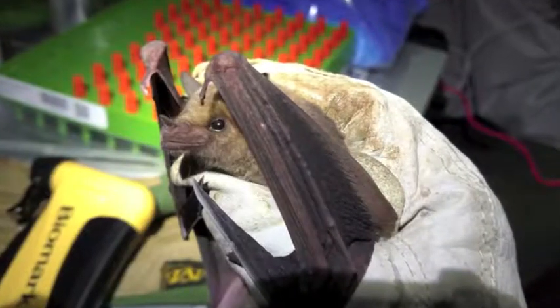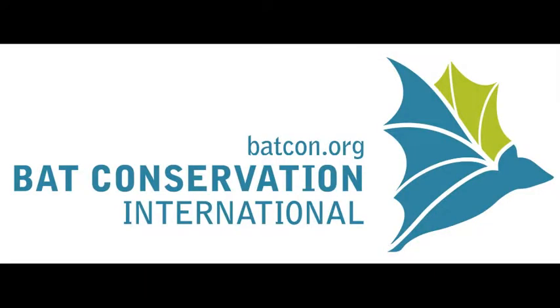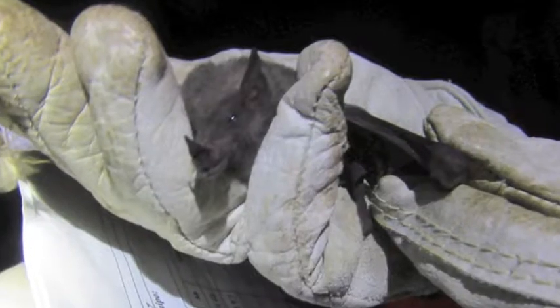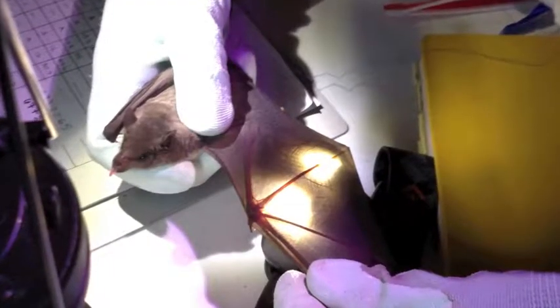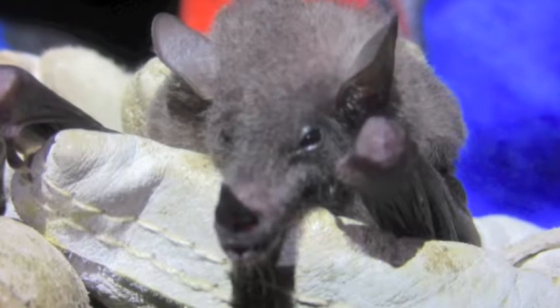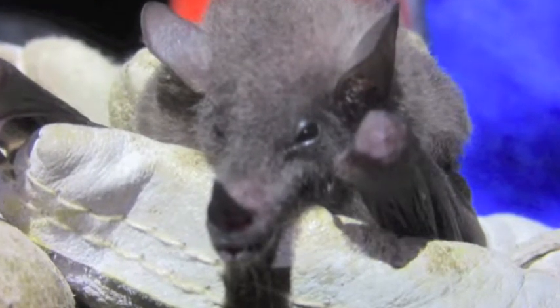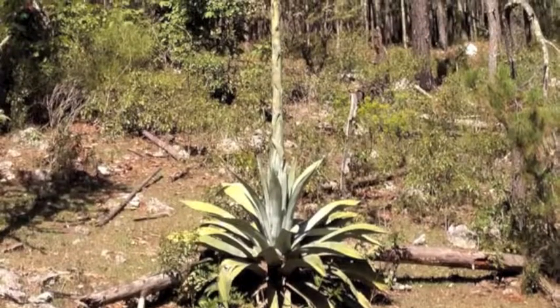My lab is working on two species of bats called Leptonictris — it's a long-nosed Mexican nectar bat. This research initiative started in April of 2016 when Bat Conservation International called together a group of researchers from Mexico and the U.S. that work on Leptonictris nevalis, and we formed the Nevalis Conservation Network. Nevalis is an endangered species, and it also has economic value because it's actually the bat that pollinates the tequila plant.